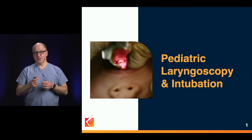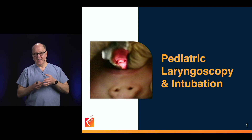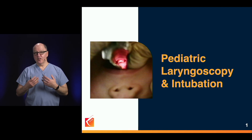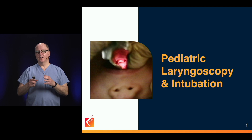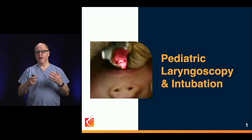Our exaggerated stress response makes us over-grip the laryngoscope and over-insert it. We then get deep to all the structures and are looking at pink mush and can't get the airway. It gets back to the same basics: epiglottoscopy, tongue control, improving laryngeal exposure, and delivering the tube. But most of the errors in peds laryngoscopy happen at the beginning, with failure to do proper epiglottoscopy and failure to understand why the epiglottis is so high in children.